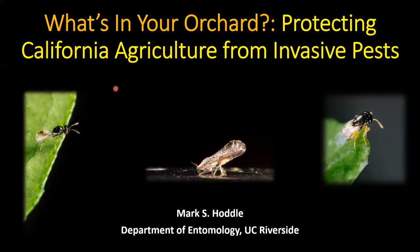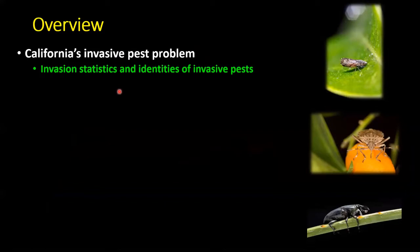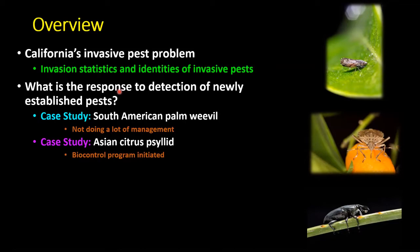Hello, everybody. Some of the things we're going to talk about: a few years ago I finished a big invasion statistics analysis with the California Department of Food and Ag. Some of you may know Bob Dell — I did this with him just before he retired. We'll go over some of those invasion statistics, which are very specific to California.